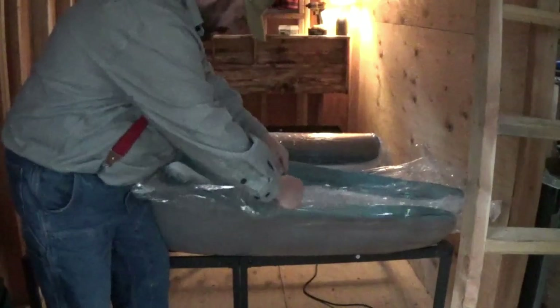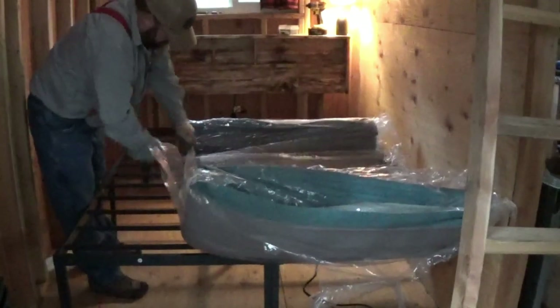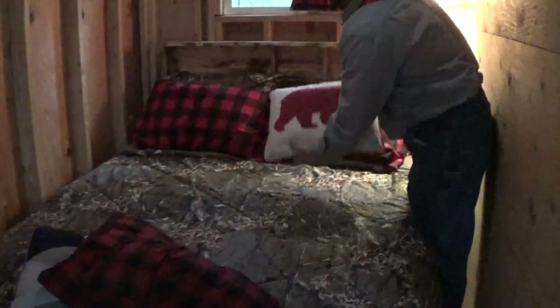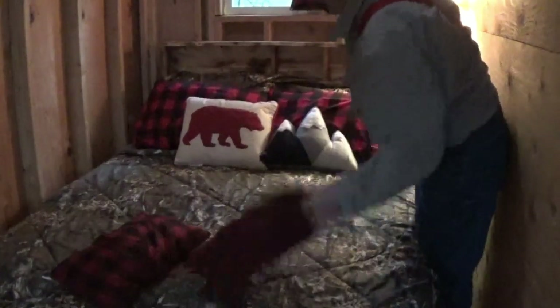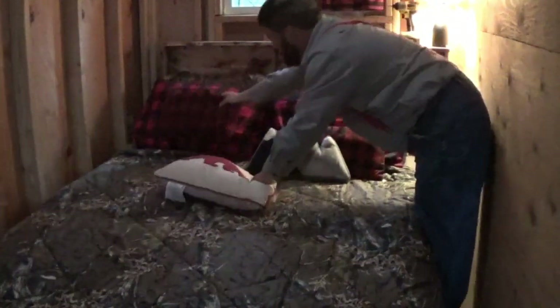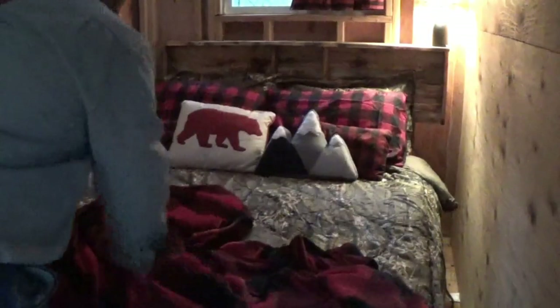This mattress is also an Amazon purchase. It's not that I didn't want a real mattress — it's that I've got to transport it. This mattress is crazy: it fit in a tiny little box. You've got to be careful when you open it because it'll push you across the room — it's vacuum sealed.